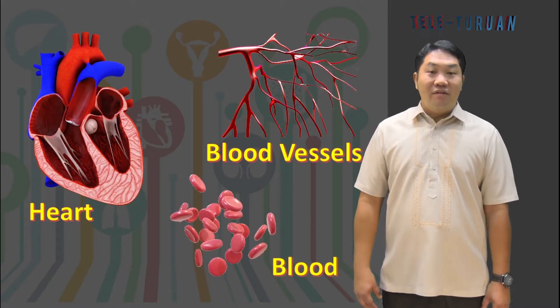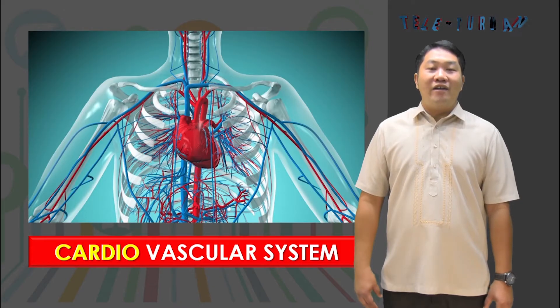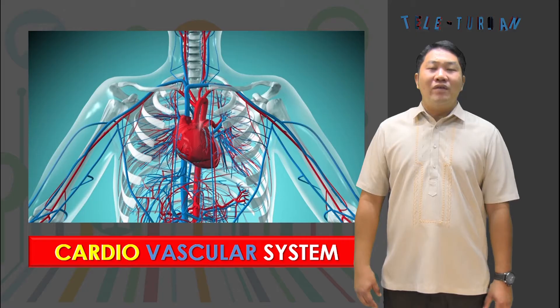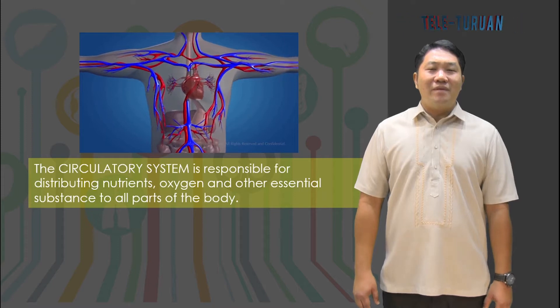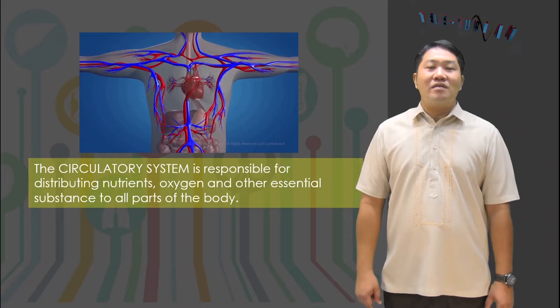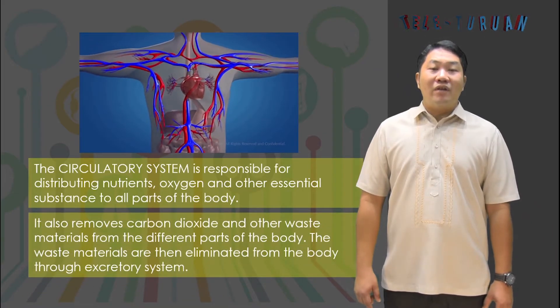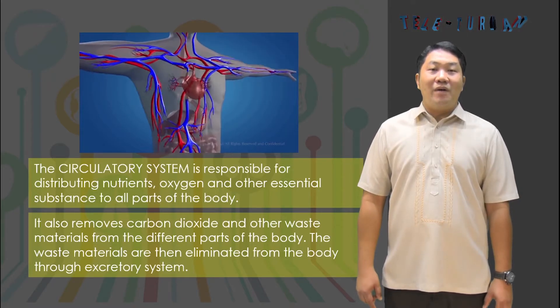For that reason, it is also called the cardiovascular system. Cardio refers to the heart, and vascular refers to a channel or passage through which blood passes. The circulatory system is responsible for distributing nutrients, oxygen, and other essential substances to all parts of the body.